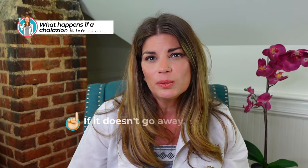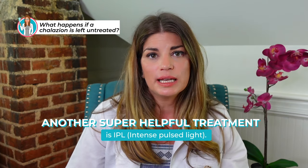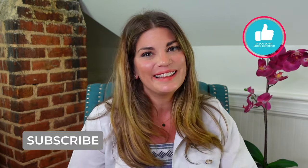If you don't treat a chalazion, what's going to happen? If it doesn't go away, you can seek help from your eye specialist. You might need to have the fluid drained through a small incision, or you could need a steroid injection to reduce swelling and inflammation. More recently I really favor using IPL — intense pulse light — which is a great way to get rid of a chalazion without injecting, cutting, or potentially harming other meibomian glands. If you're not already subscribed to my channel, please hit that button and the bell so you don't miss any notifications.